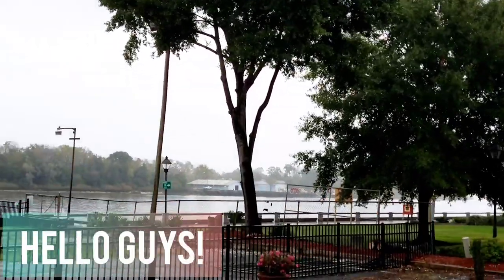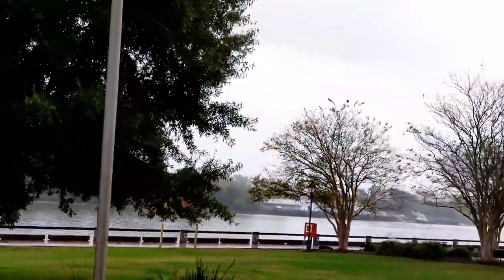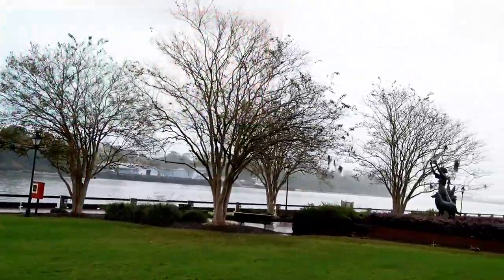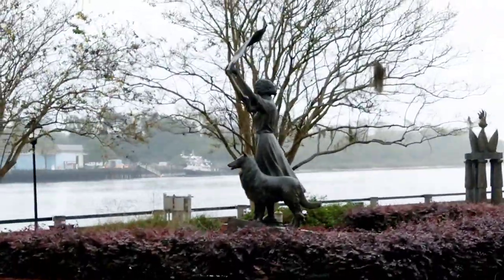Coming up, the Waving Girl statue on the left. This is called the Waving Girl statue, and it's a statue of a lady by the name of Florence Morris. She lived with her brother who ran the White House on Elba Island about a mile downstream here. And the story is she fell in love...